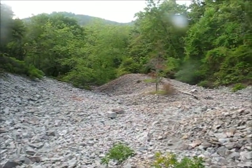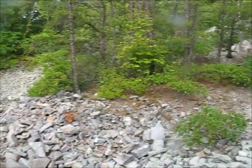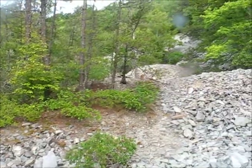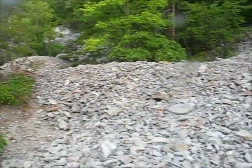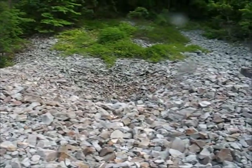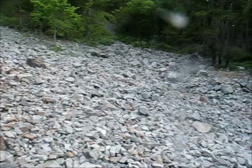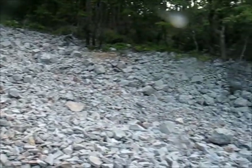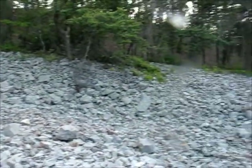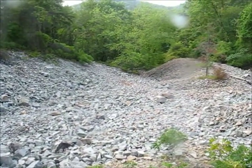I made it here to Hill's Half Acre, and as you can see, it's a rubble field. It's basically just a big rubble field.